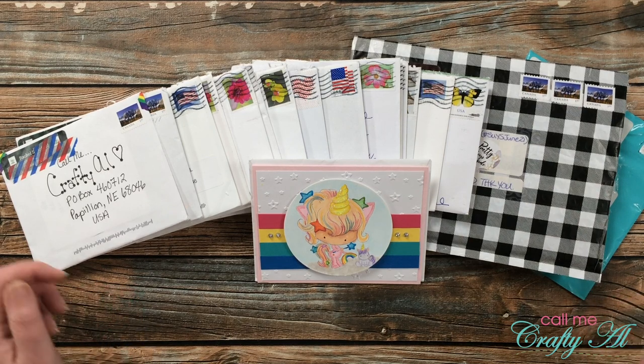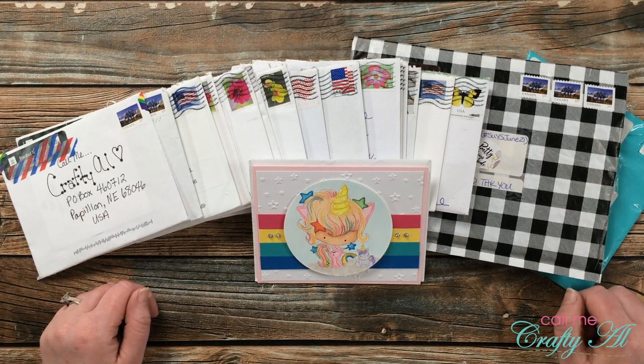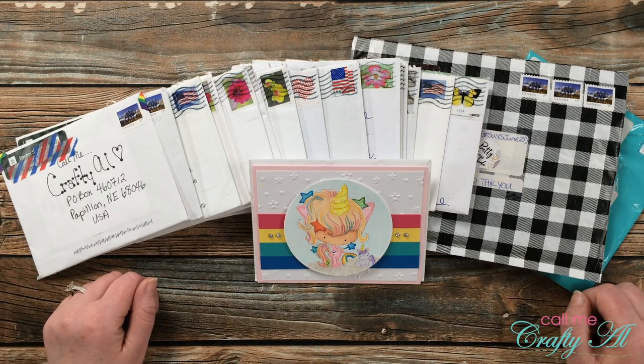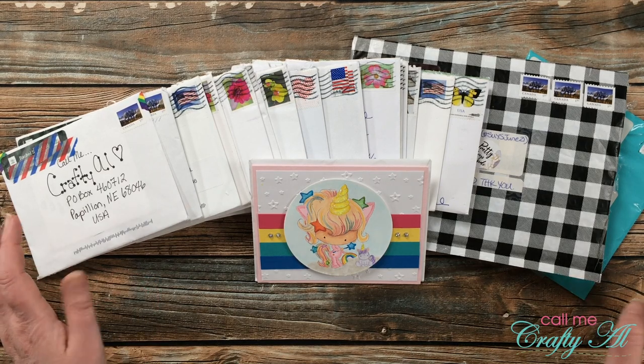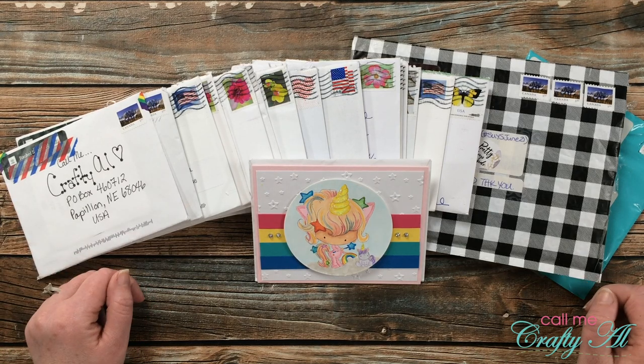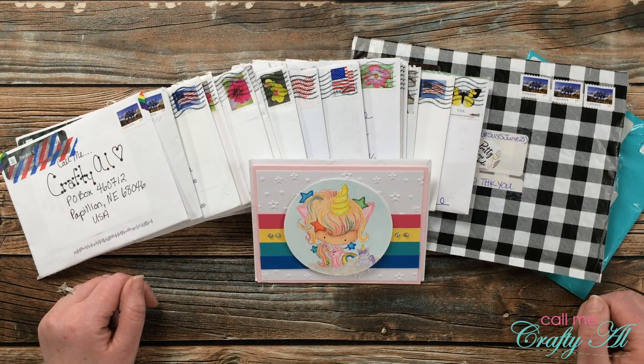Hello crafty friends, it's Alicia of the Call Me Crafty Al YouTube channel, and it is time for one of my favorite videos of the month: the Show Us Your Sheet Load slash Happy Mail video. I hope you'll stick around and see the beautiful creations that subscribers sent in this month.